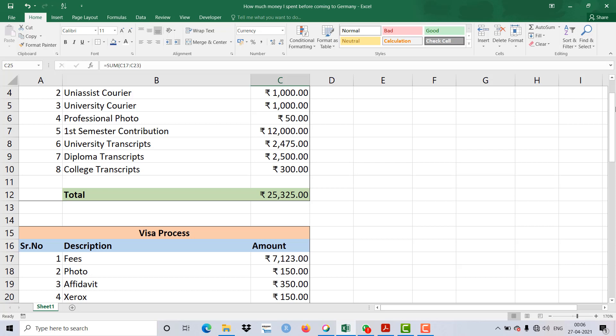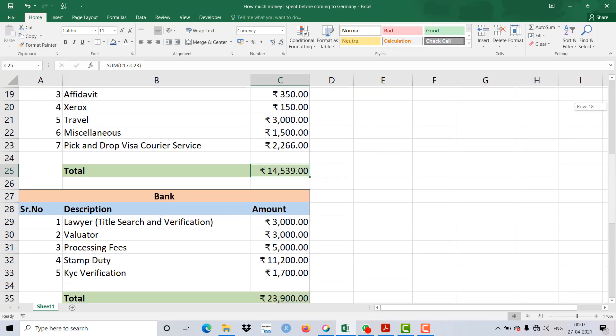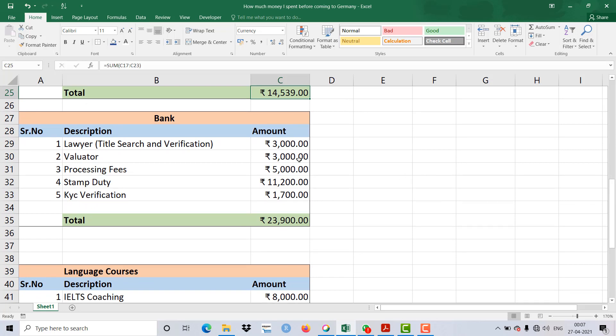At the end of the video I'll give quick advice on what to do. Coming to the next topic: getting a loan from Indian banks — particularly government banks — is not free either. For lawyer title verification and search verification they took around 3,000 Rupees. House valuation cost 3,000 Rupees. The processing fee to grant the loan was 5,000 Rupees, stamp duty around 11,000 Rupees, and KYC verification 1,700 Rupees — a total of about 23,900 to 24,000 Rupees spent just to get a loan.